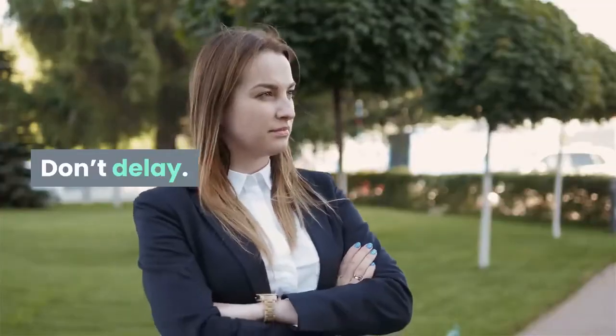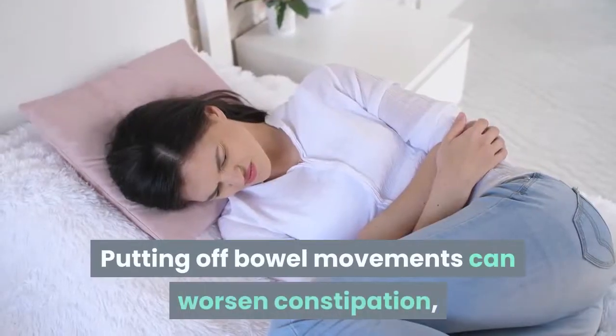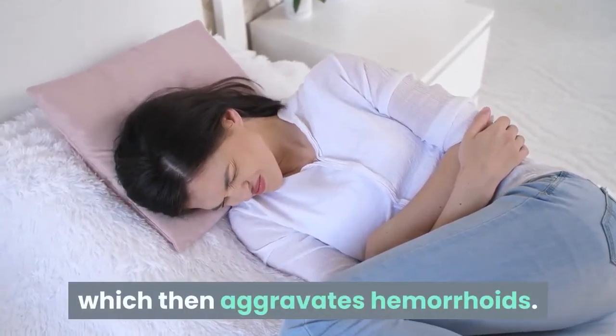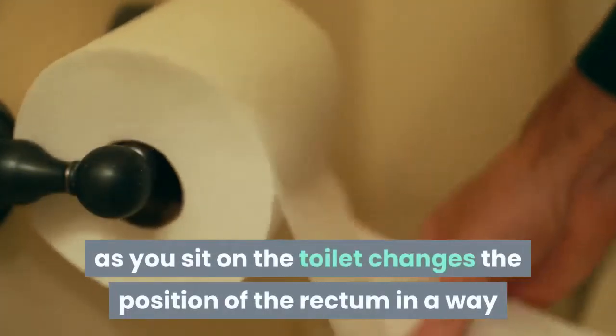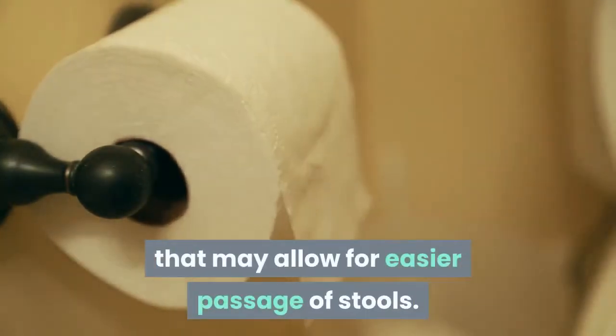Don't delay. When you feel the urge, go to the bathroom immediately — don't wait for a more convenient time. Putting off bowel movements can worsen constipation, which then aggravates hemorrhoids. Try elevation. Elevating your feet a bit with a step stool as you sit on the toilet changes the position of the rectum in a way that may allow for easier passage of stools.